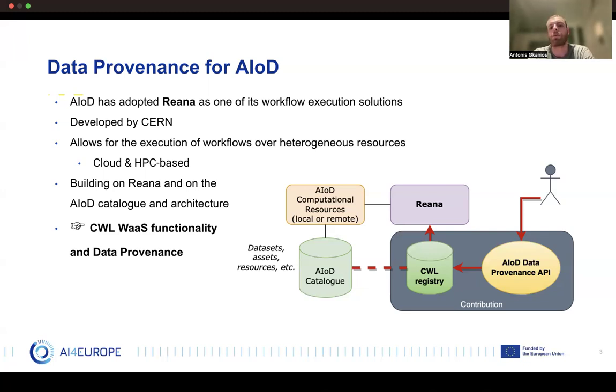Building on top of those three things — CWL as the language for defining our workflows, Rihanna as the system for executing those workflows, and the AI on demand catalog for fetching and storing back external datasets — we try to combine all three into a workflow as a service functionality. On top of that, we also want to add data provenance in terms of workflow execution.